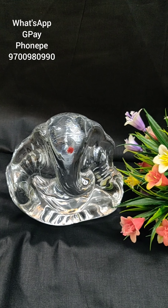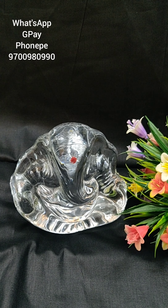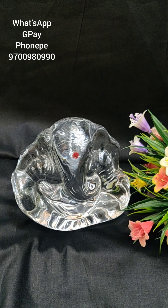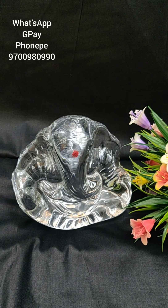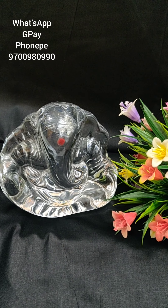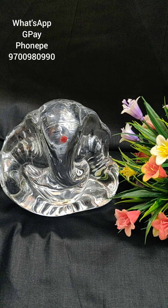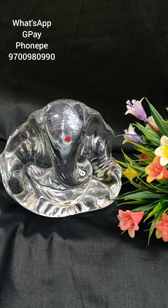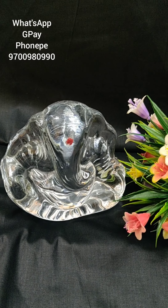COD option — COD is not available for this item. For payment, use Google Pay or phone number shown on screen. Next time you can see the video — there are new varieties and daily features, daily videos.